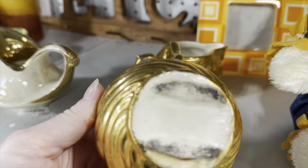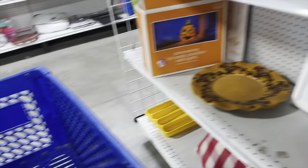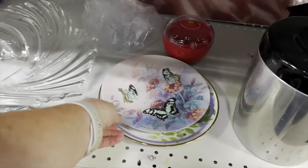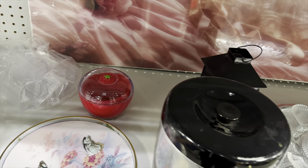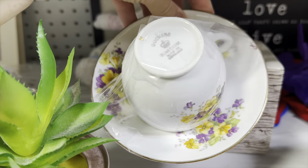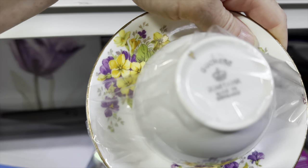The first thing I saw was this creamer and sugar set in gold. It had a lot of wear, so I didn't want to pay $4 for that. Now this plate — I've sold some of these before, Ruth Sanderson unicorn plates — so I grabbed this for $2. I did contemplate some other plates with butterflies, but I decided not to grab those. Hiding back here was a teacup made in England, and I decided to grab it for $2. It's got really pretty flowers on it.